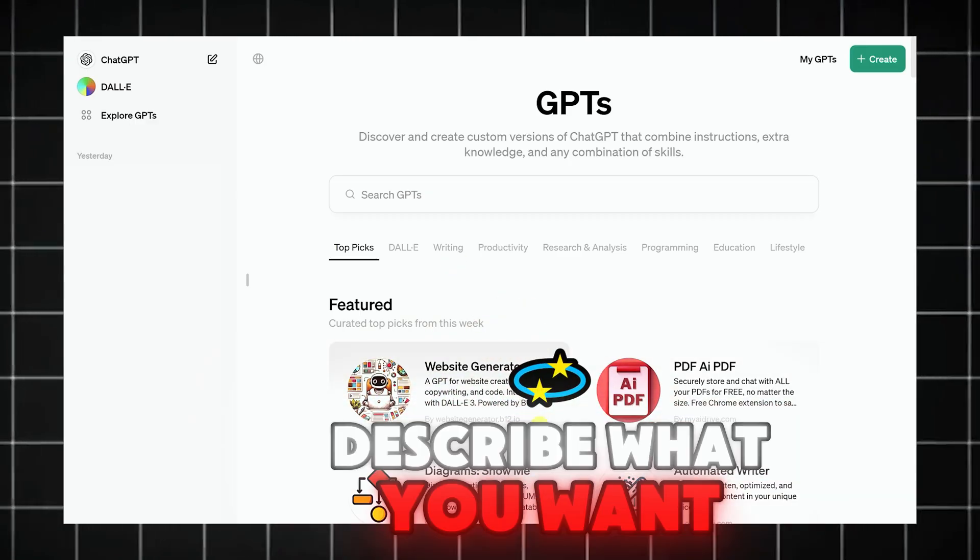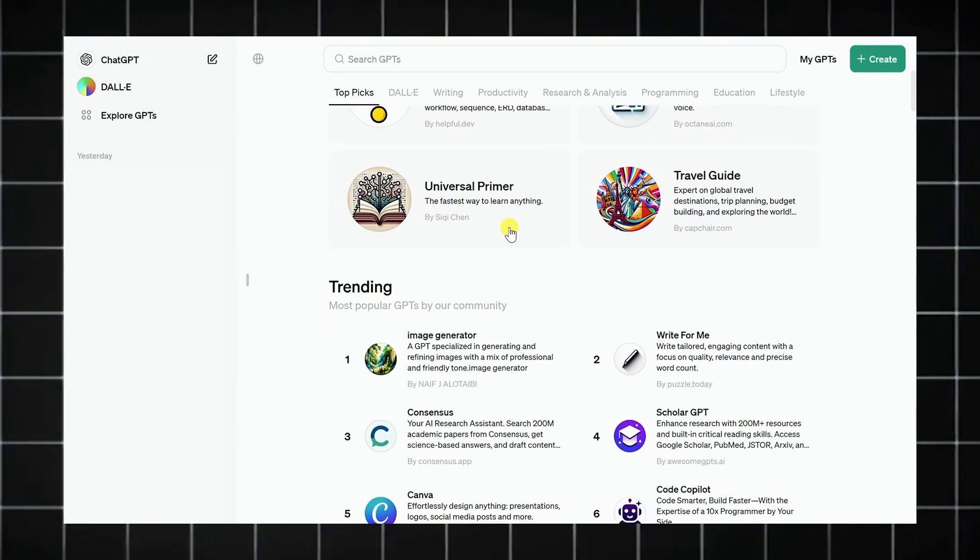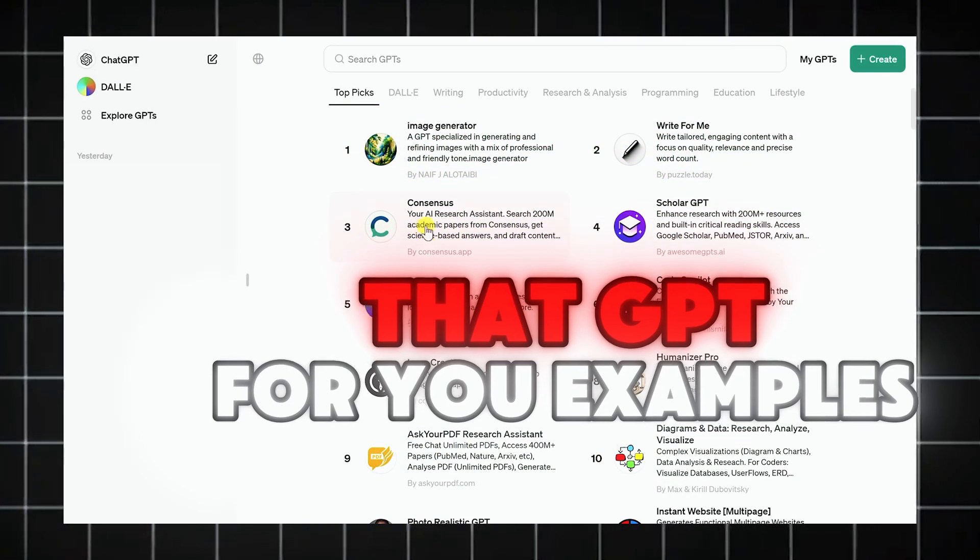All you do is describe what you want, who it's for, what it should do, what tone or voice to use — then boom, it builds that GPT for you.